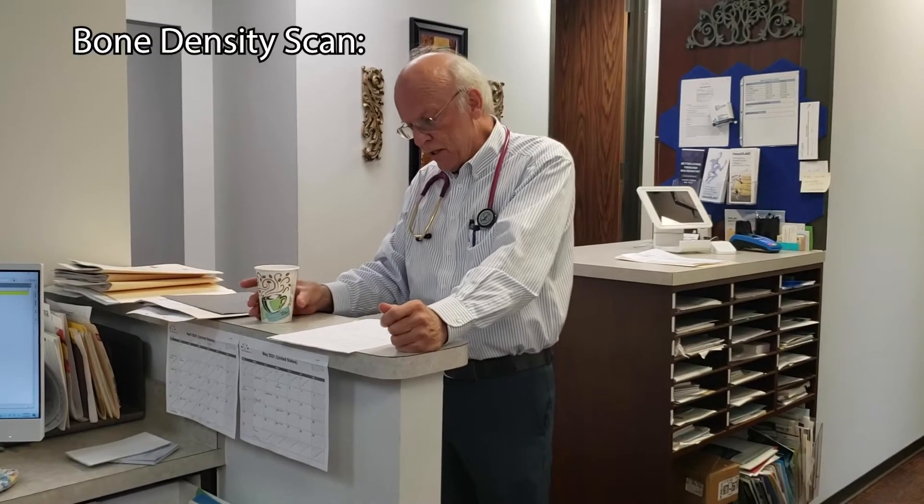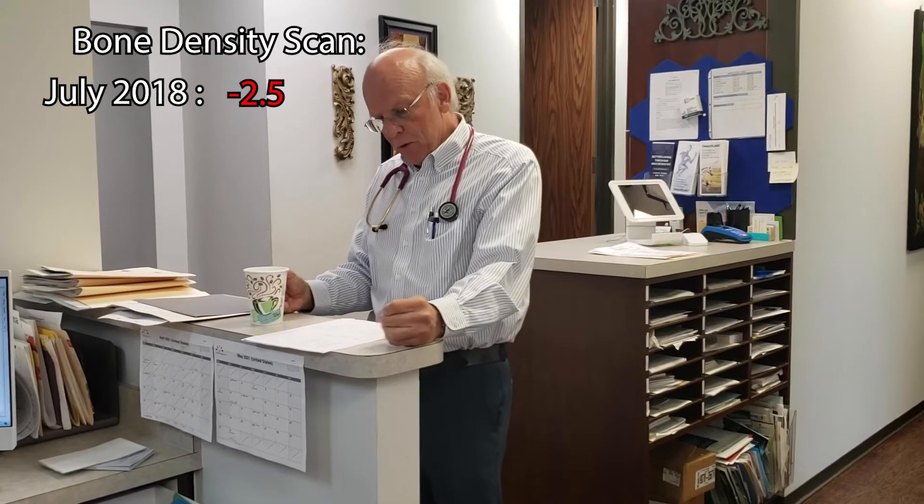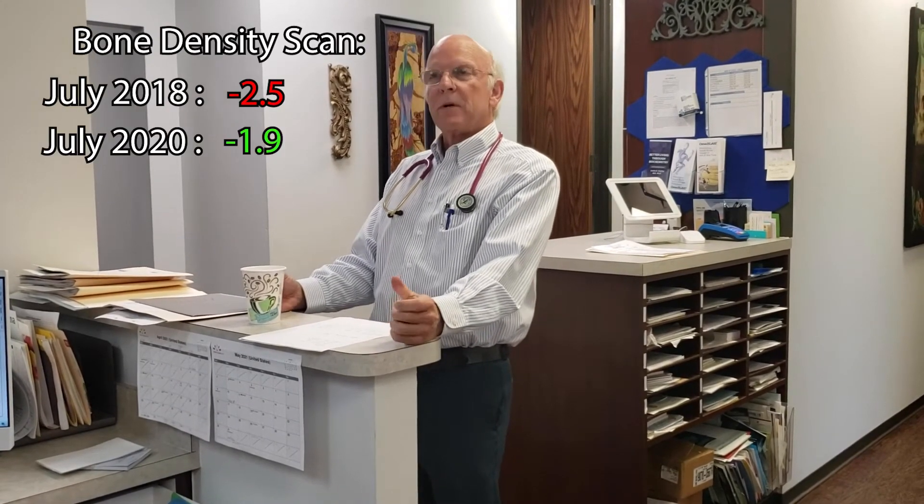She also had bone density results. In July of 2018, her right neck of the femur was at minus 2.5, which is pretty soft bone. Two years later, it's minus 1.9. The endocrinologist looked at that and said, 'Well, that can't be right — that scan must have been wrong. You need this bone drug.' And she said, 'No, I'm not going to take that bone drug because obviously it's getting better. I know from the CTX and the bone density that my resorption has gone down and my bone density has gone up. I don't need a drug.'